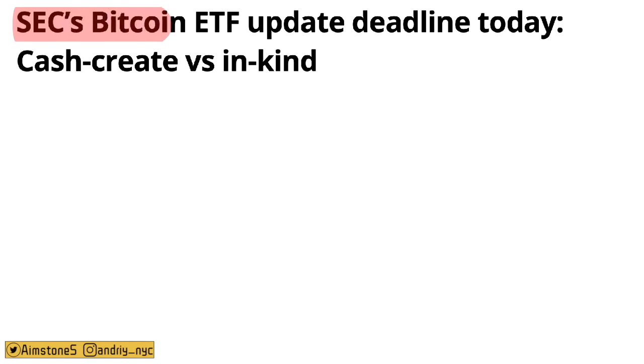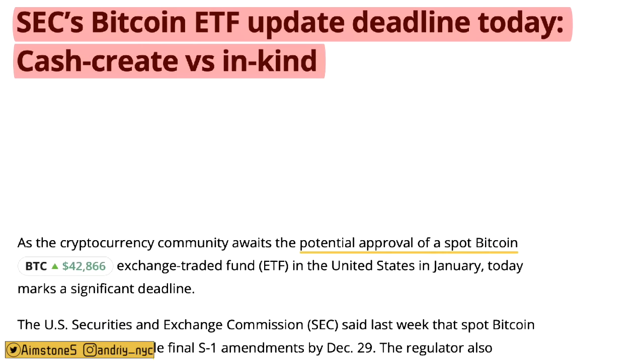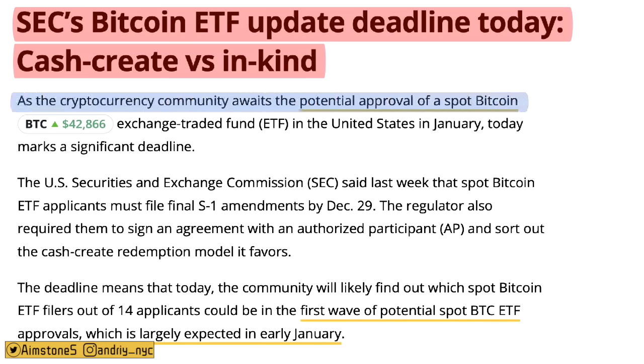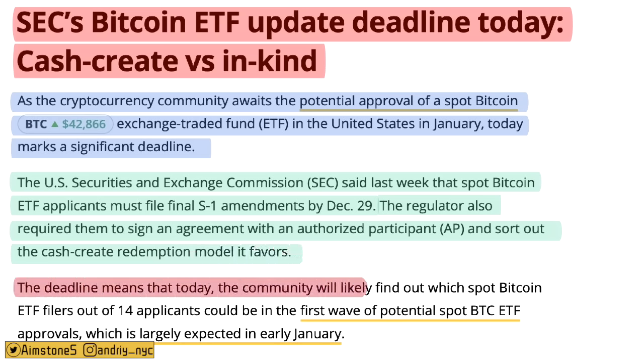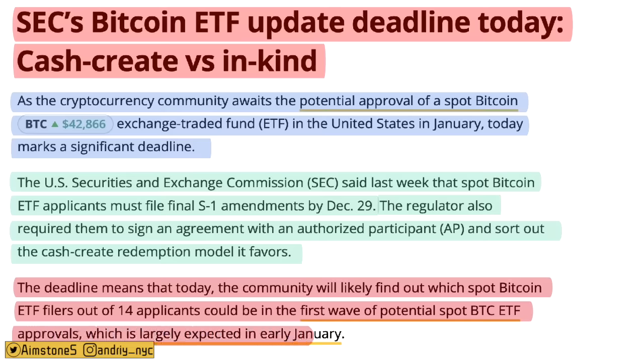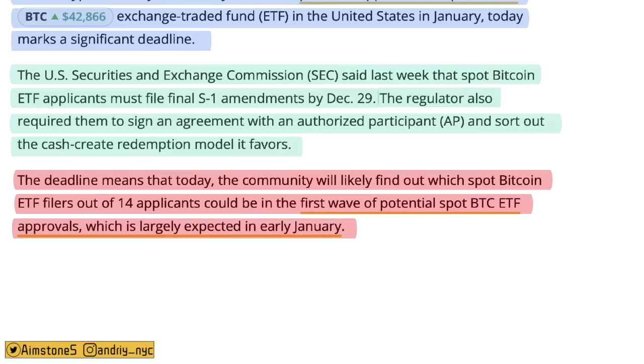Regarding the SEC's Bitcoin ETF update: the deadline is today. As the crypto community awaits potential approval of a Bitcoin spot ETF in the United States in January, today marks a significant deadline. The SEC required that spot Bitcoin ETF applicants file an S-1 amendment by December 29th — which is today — and also required them to finalize agreements with authorized participants and sort out their cash creation/redemption model. This deadline means the community will likely find out which of the 14 applications could be in the first wave of potential spot Bitcoin ETF approvals, largely expected in early January.